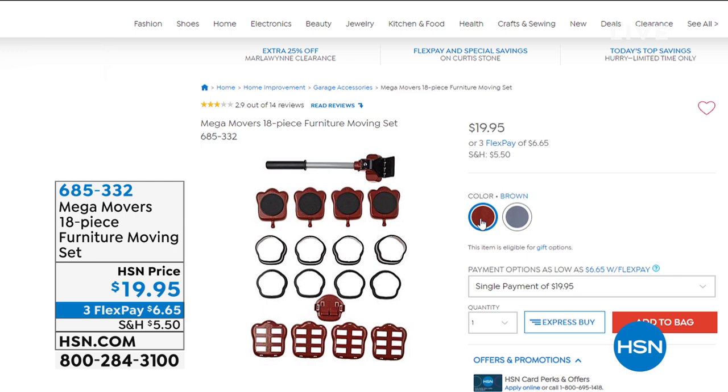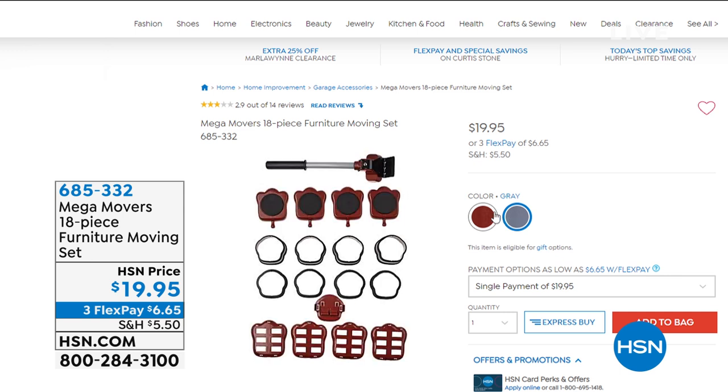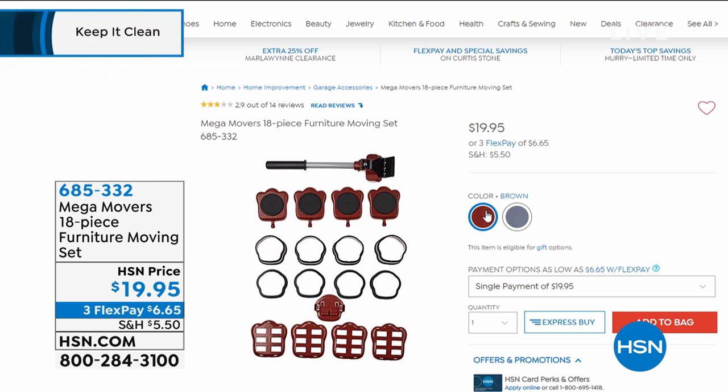You get two available colors — brown and gray — and it goes with absolutely everything. The lever can lift up to 660 pounds, and then you place those little sliders and you can slide your furniture anywhere. It's a low price of $19.95, and I just think it's a genius design. Even if you want to move your washer and dryer to get clean behind there, or your refrigerator, this is a wonderful purchase for our Keep It Clean hour.